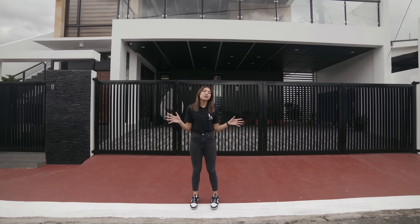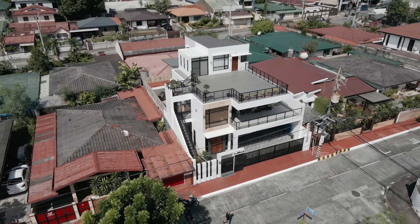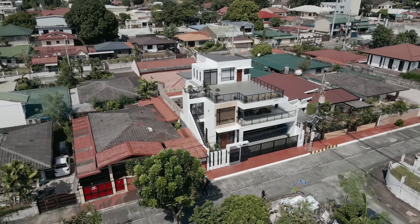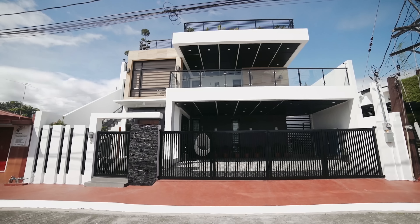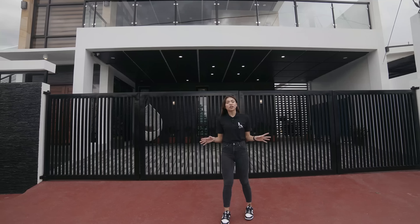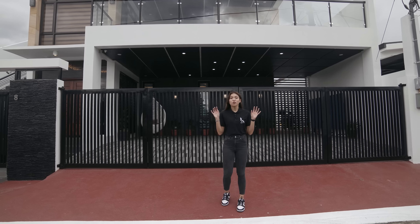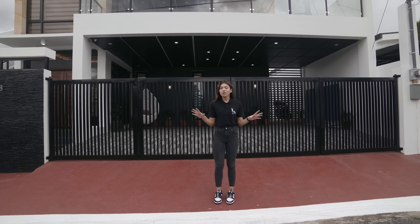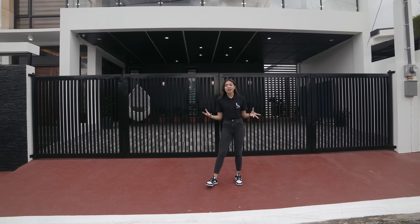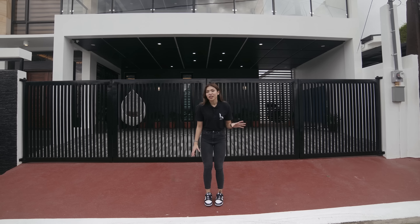This house has a frontage of 14 meters and is oriented facing south. It's actually in a great location because it's situated at the highest point of SSS Village. So no flooding here — even during heavy rains. Even during Ondoy, there was no flooding at all.